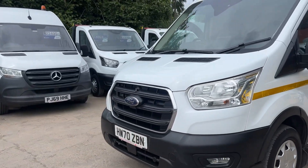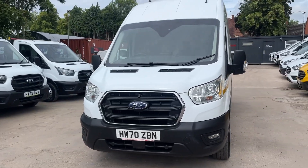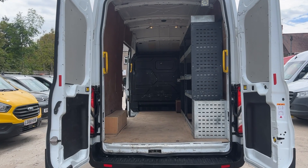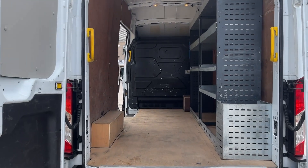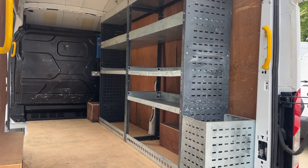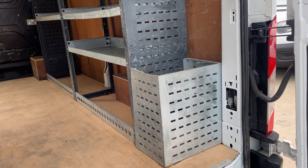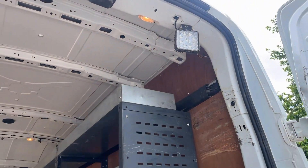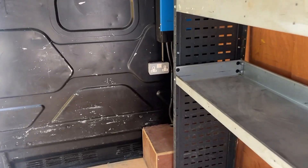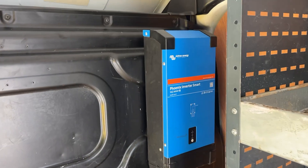I will now show you the cab and all the workshop facilities. It's fully ply lined with full-length metal racking on the driver's side, a bucket for tools, a work light, and we also have 230-volt power with a 2000-watt power inverter.